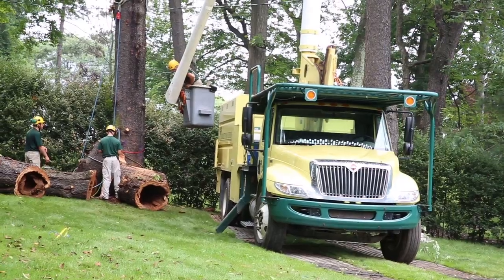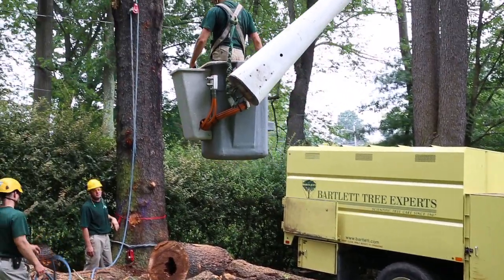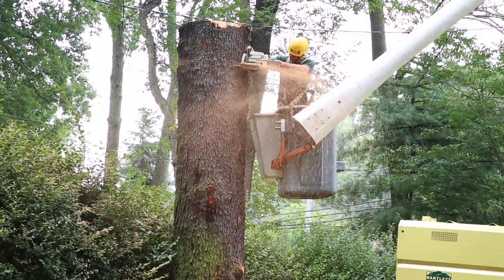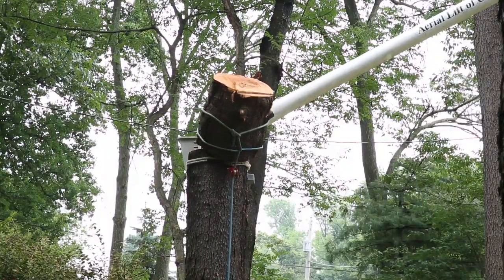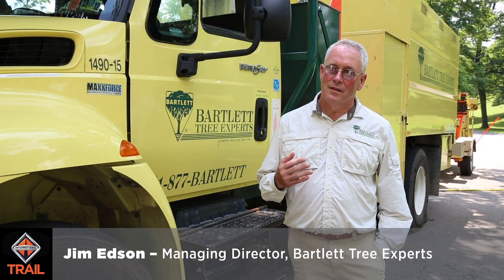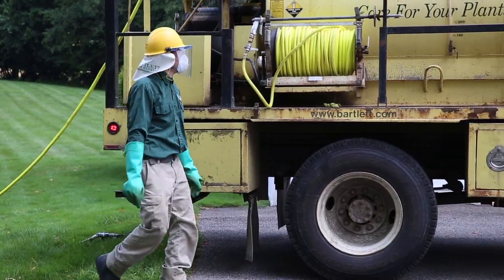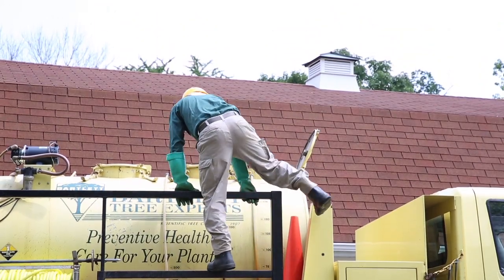Heartland Tree Experts was founded by someone who was a scientist. We offer a multitude of services beyond routine pruning and tree removal. We study soil science, insect and disease suppression. I am in a medical field, if you will, for trees — I try to keep them healthy.